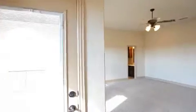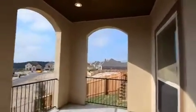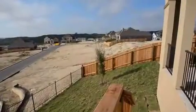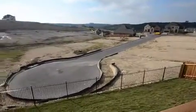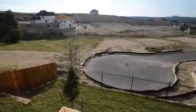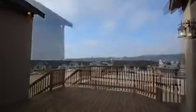Three outdoor living areas extend the comfort of this home beyond its walls. A patio downstairs provides access to the large backyard. The deck located off of the kitchen is perfect for outdoor cooking and dining.